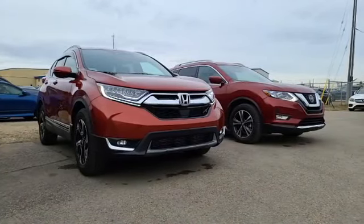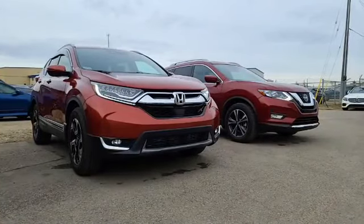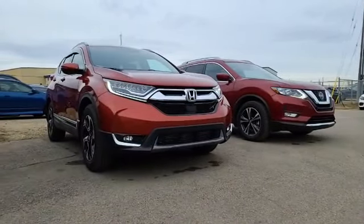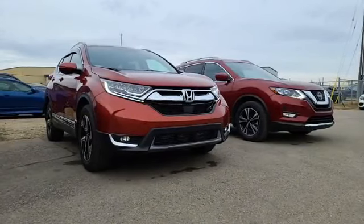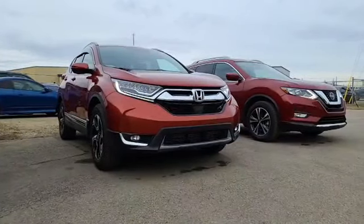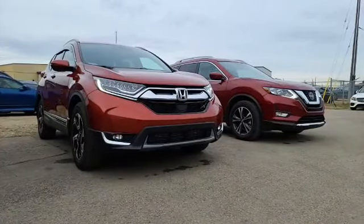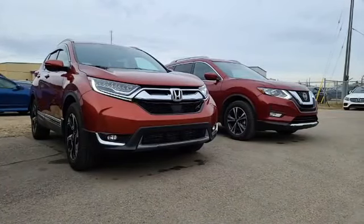Alright, what's up guys, we are back again. Earlier we saw the 2022 Mitsubishi Eclipse Cross SE which is now sold to our client — he decided to go for it, so congratulations. This time we're doing a Facebook live video because we have a client who's been approved and is just deciding which unit he wants. I have these two units here, very similar in color and features.